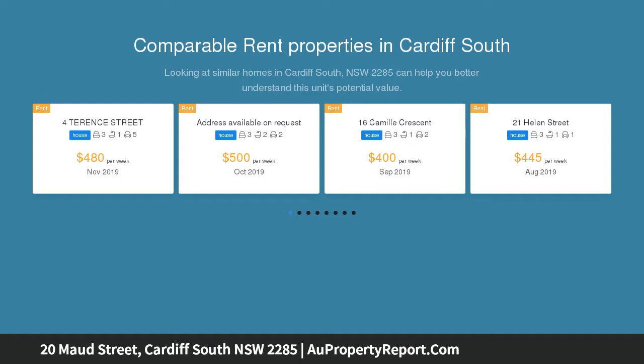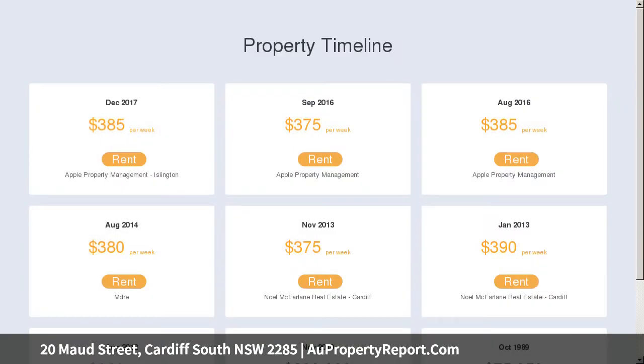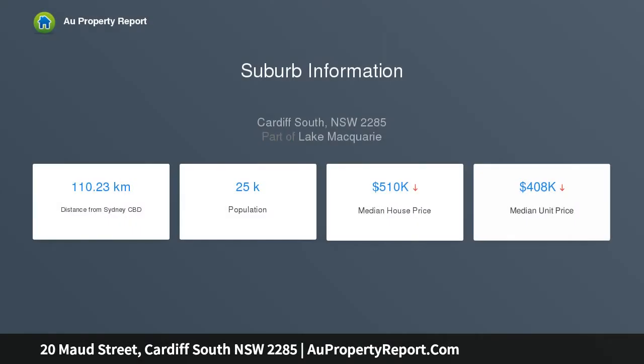There's plenty of value to be found here, including a fully serviced games room studio detached from the main house and located discreetly behind the property's single lock-up garage. Inside the comfortable home you'll find three good-sized bedrooms, an eat-in kitchen, separate lounge room, a contemporary bathroom and lots of timber flooring and high ceilings.